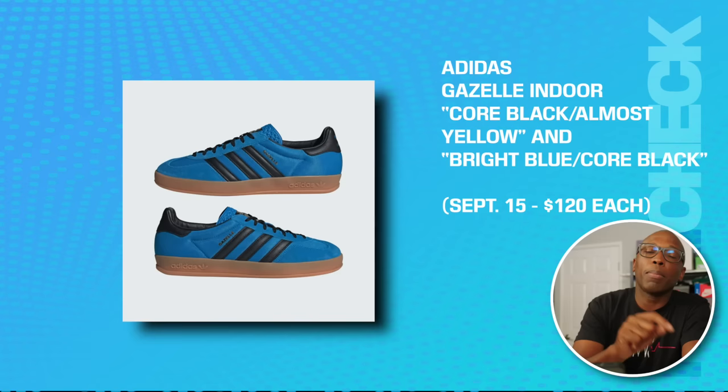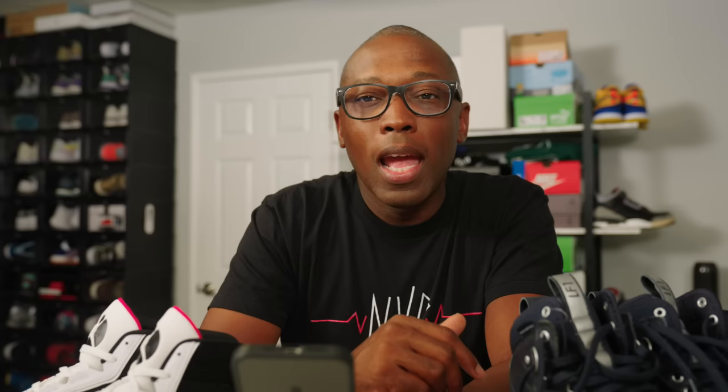The Adidas Gazelle Indoor in Core Black/Almost Yellow and also a Bright Blue/Core Black — these are on the 15th for $120 each. It looks like Adidas is making Gazelles a thing after the Sambas popped off. I'm not mad at that.